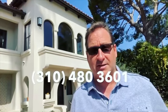We are at a million one forty-nine. My phone has been ringing off the hook — we have 20 showings this weekend. We're going to be there one to four, both Saturday and Sunday. Call me, I'll get you in: 310-480-3601.